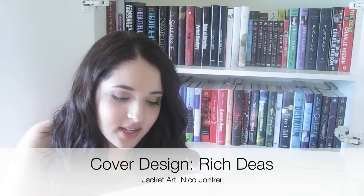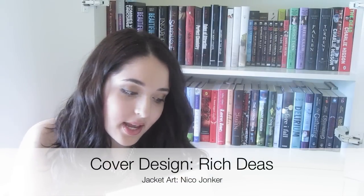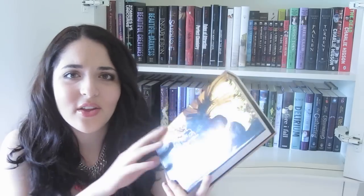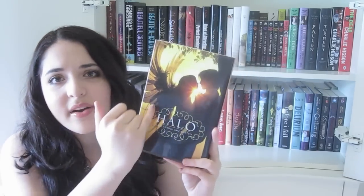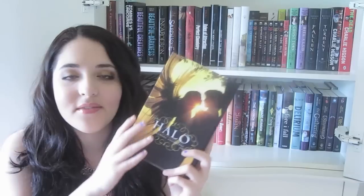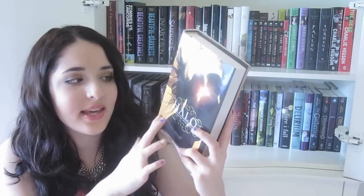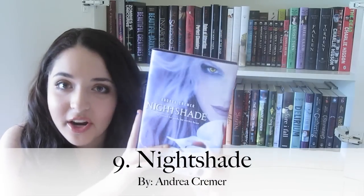Number 10 is Halo by Alexandra Ardennetto. The cover design is by Rich Diaz, and I think it's beautiful because of the way the sun goes in between their faces. I love how simple it is yet breathtaking — her wings against the sun look gorgeous, you can see all the feathers, and her hair is all wispy at the bottom. The gold, black, and yellow together is gorgeous, and I love the spiraling around the title.